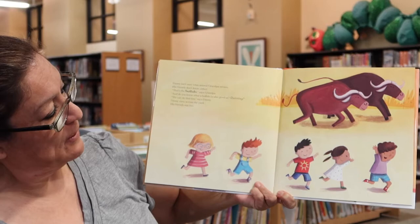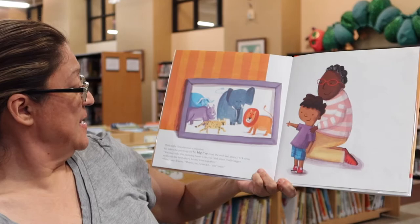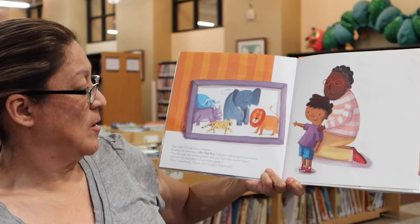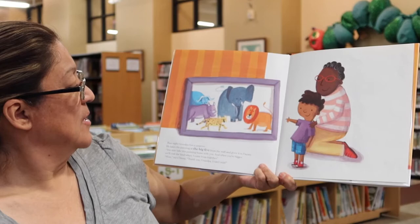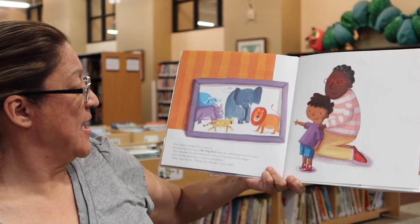Did you guys know it was the buffalo? I didn't know it was the buffalo. That night grandpa has a surprise. He takes the painting of the Big Five from the wall and gives it to Danny. You may take this painting home with you, and when you're bigger, we'll visit the land where I come from together. Wow, says Danny. Thank you grandpa. I can't wait.